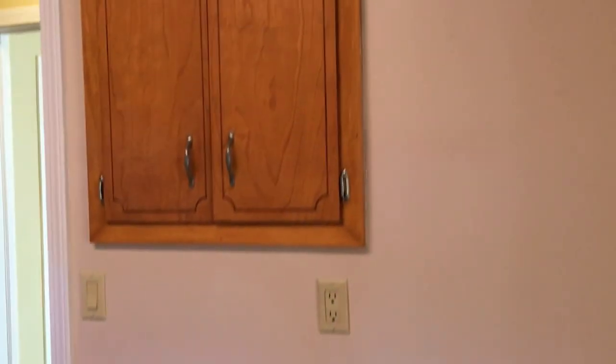On this side we have a wall here that could accommodate a small little table. We have some more cabinets and cabinets right above the refrigerator. And again this looks right back into that formal dining room.